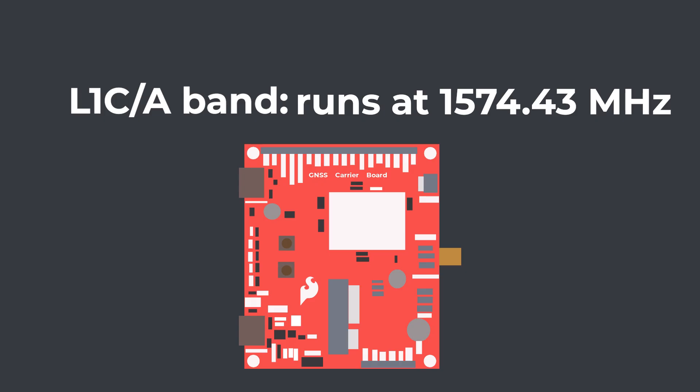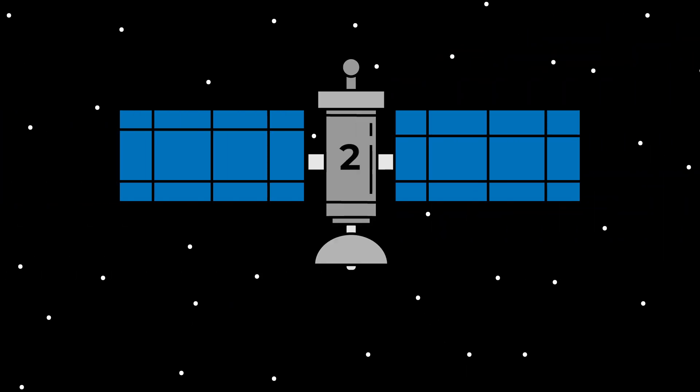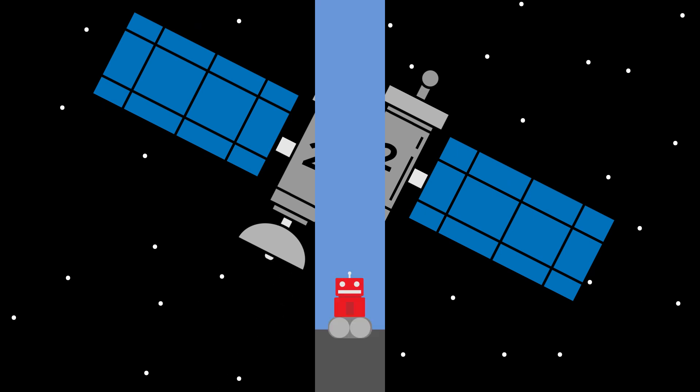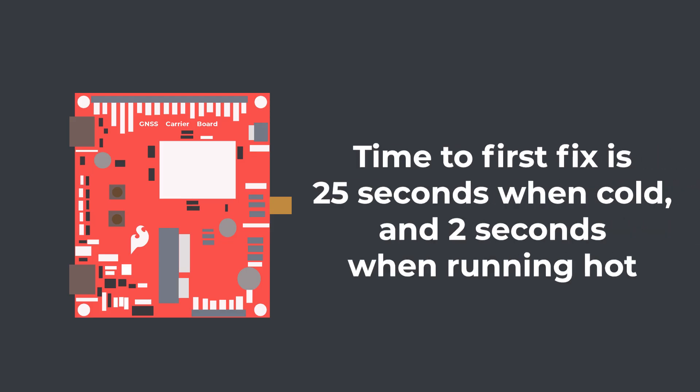But this module can receive both the L1CA and the L2C bands of GPS, where the L2C band runs at 1227.5 MHz. Instead of just relying on one signal to determine location, this module can track more than one signal from each satellite, each on a different radio frequency. Plus, when both signals are used together, the L2C signal is sent out more frequently, so it allows for faster initial signal acquisition than with just the L1 alone. In the case of the ZF9P chip on this module, the time to first fix is 25 seconds when cold and 2 seconds when running hot.